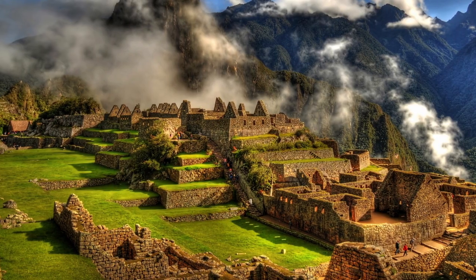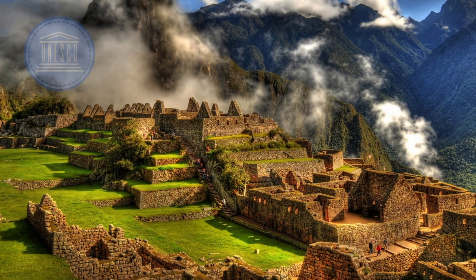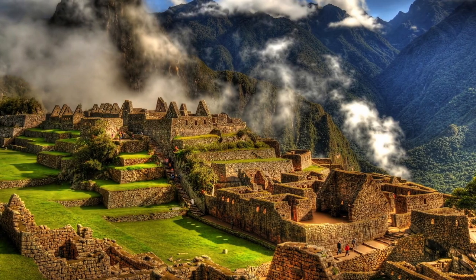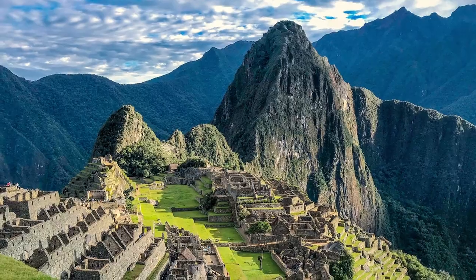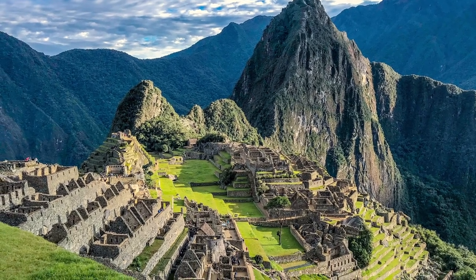Despite the many mysteries that remain, or maybe because of them, this UNESCO World Heritage Site lives up to its reputation as a member of the Seven Wonders of the New World, with its breathtaking views, rich history and well-preserved stone structures.